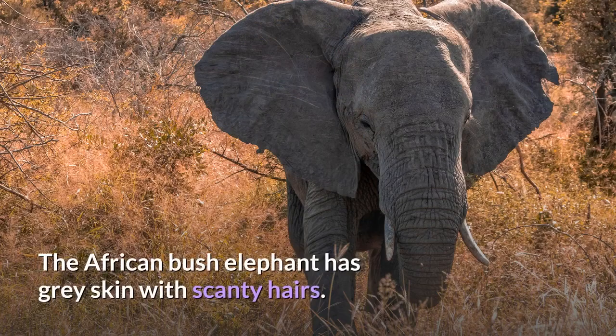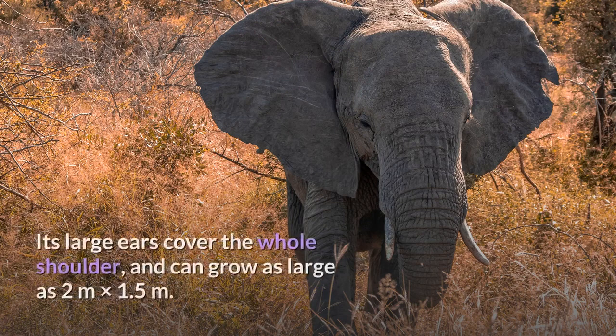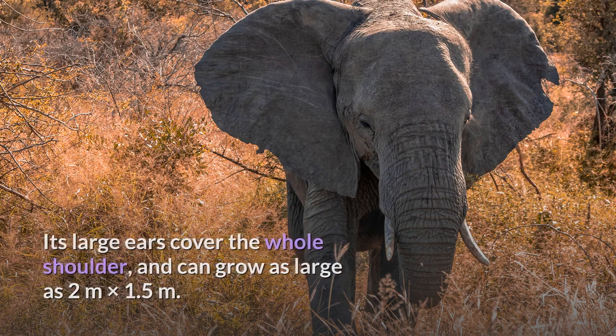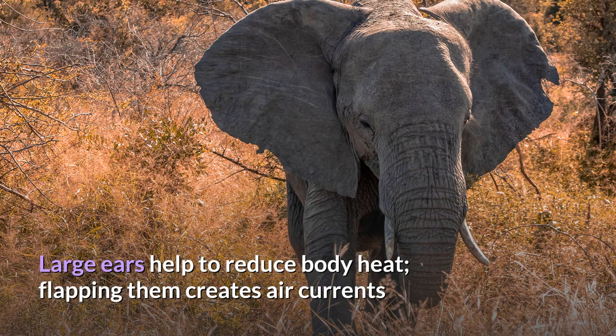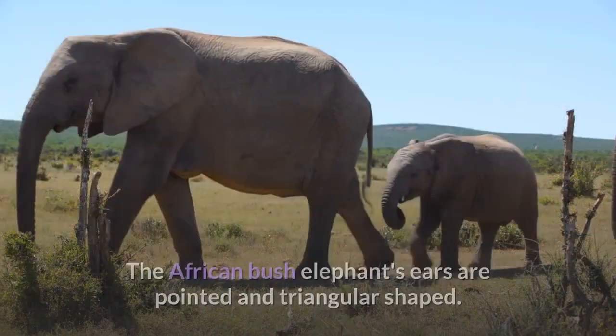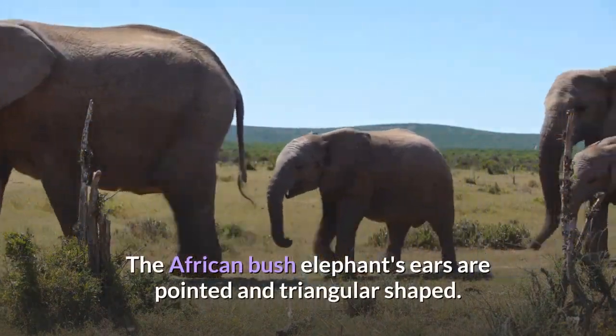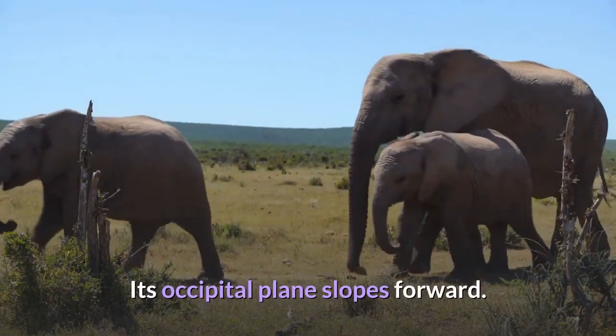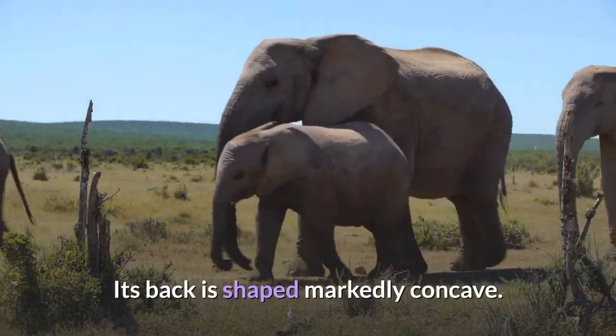Characteristics. The African bush elephant has gray skin with scanty hairs. Its large ears cover the whole shoulder and can grow as large as 2 meters by 1.5 meters. Large ears help to reduce body heat; flapping them creates air currents and exposes large blood vessels on the inner sides to increase heat loss during hot weather. The African bush elephant's ears are pointed and triangular shaped. Its occipital plane slopes forward, and its back is shaped markedly concave.